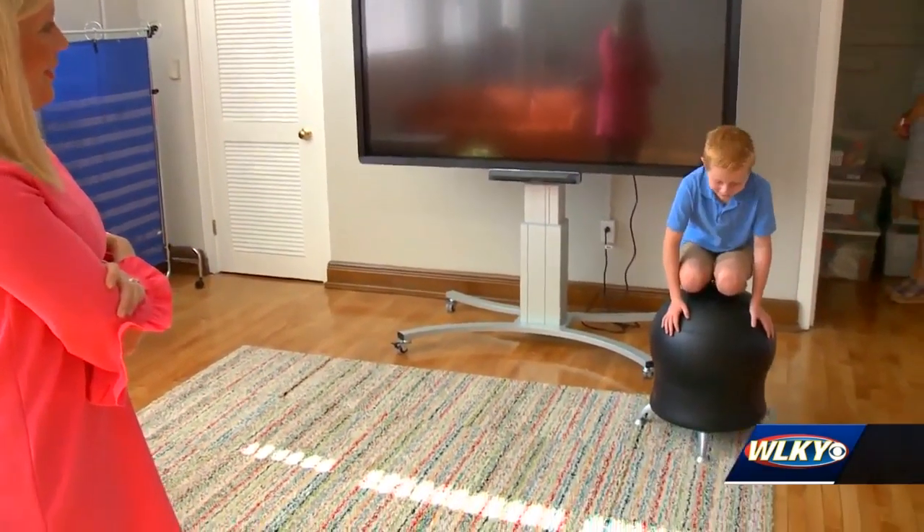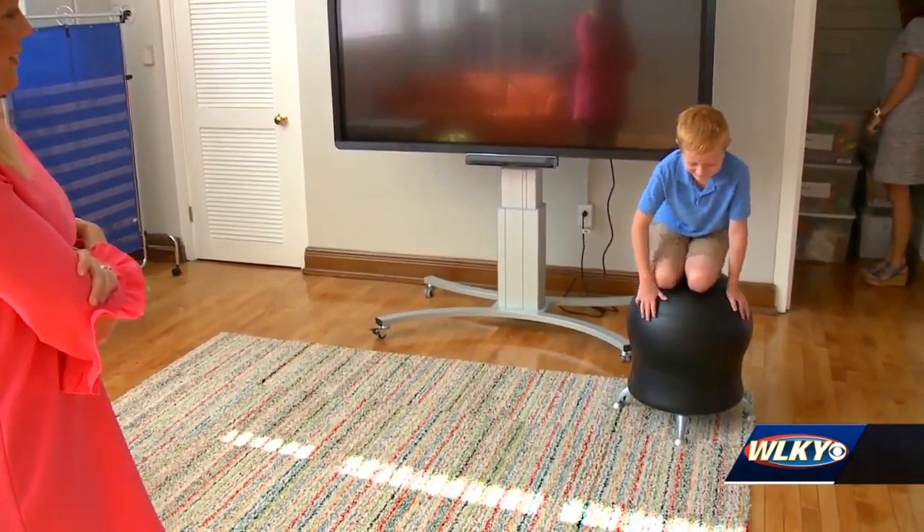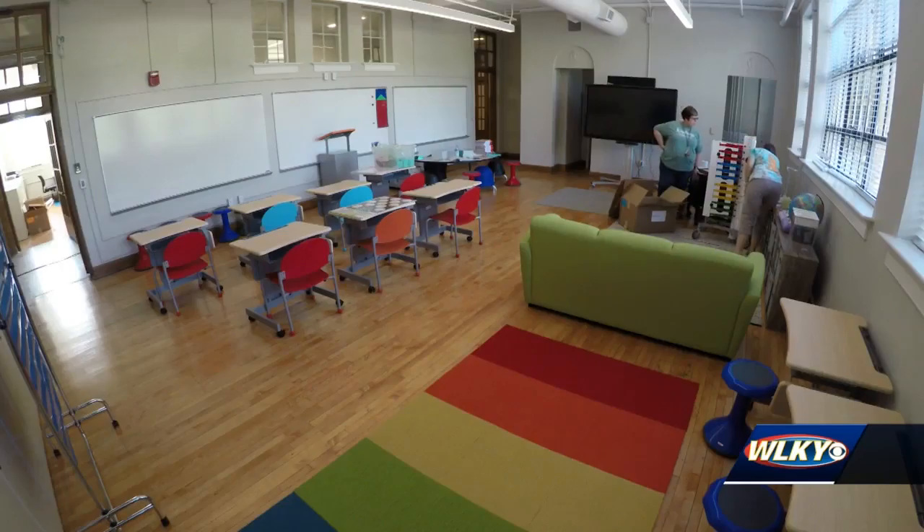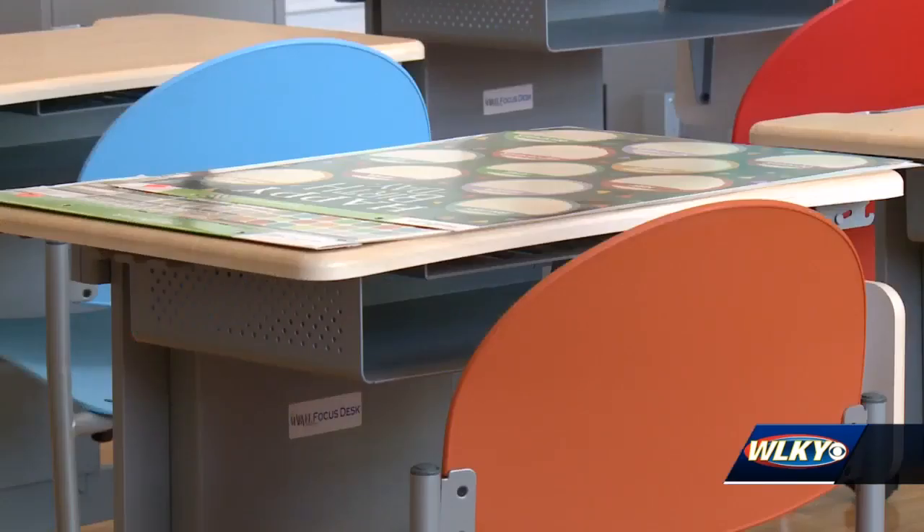Understanding where they are developmentally and tailoring a specific curriculum for them. Learning environment is important here too. Nathan tries out the chairs in his new classroom — some bounce and some twist. Head of school Paula Watkins says this seating flexibility is intentional. There's a lot of research behind educational spaces and learning environments, colors of walls, and ways that do impact children.